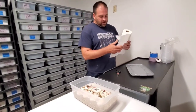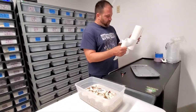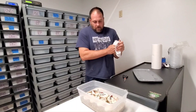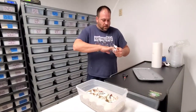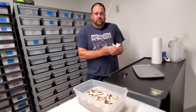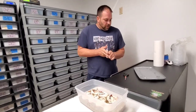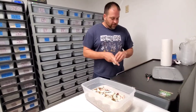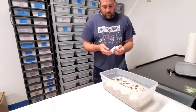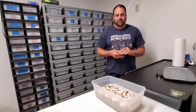Out of those pieds we'll be keeping back any females, because they will be a hundred percent het hypo to further along our hypo pied project. We'll also work that into our clown pied project that we're working on. We're also working on albino clown for our double recessives. That's it for this video — make sure you like, share, and subscribe. Have a good day!